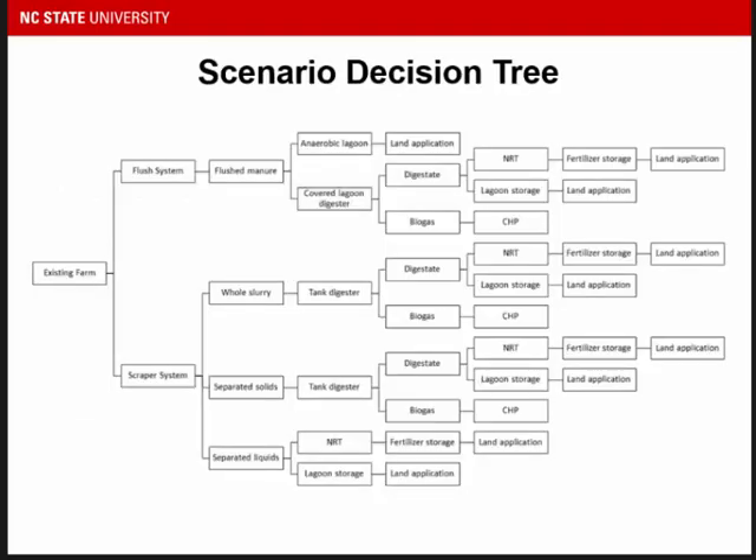This is the overall decision tree I used to create combinations of scenarios. You can see the existing farm; options for manure removal were a scraper system and a flush system. Combined with an anaerobic lagoon and delayed application, that represents the baseline. The alternative option was to add a cover to the lagoon to make it a digester, representing a second scenario. Then we have the addition of nutrient recovery technology — in this case, an ammonia air stripping column for nitrogen recovery. That one branch represents three different scenarios, and for the scraper system we have whole slurry with a digester, whole slurry with a digester and nutrient recovery, or solid-liquid separation combined with digestion or digestion plus nutrient recovery.